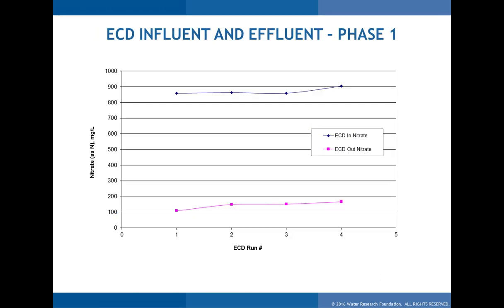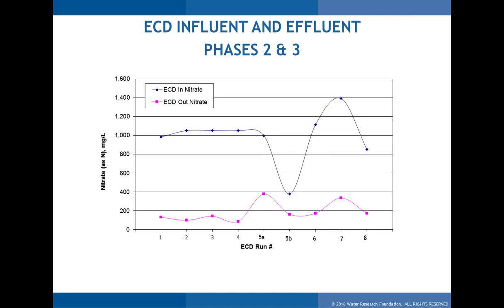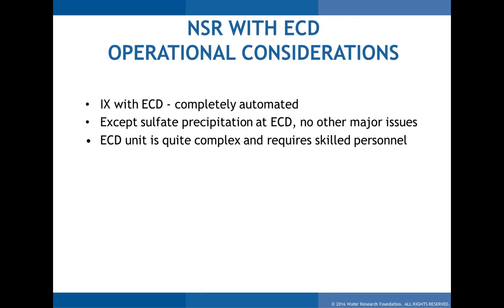Looking at the destruct unit data showing brine reuse performance: nitrates in the spent brine entering the unit were 800–900 mg/L, coming out at 100–200 mg/L, leaving enough resin capacity available for the brine to function in regeneration without the accumulated nitrates preventing regen effectiveness. In Phases 2 and 3 with higher nitrate wells, inlet concentrations were 1,000–1,400 mg/L, managed down to 200–300 mg/L. The denitrification and destruct unit performed as intended — removing nitrogen and off-gassing it. Operationally, the ECD is a more complicated technology than conventional ion exchange, requiring skilled personnel, though no significant fouling issues were observed.